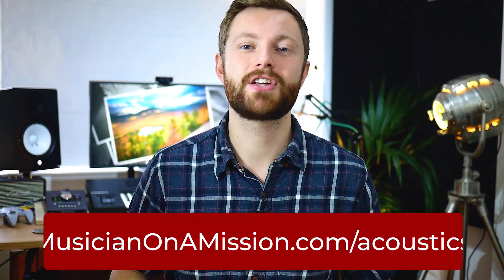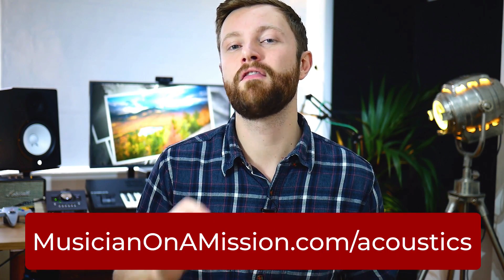So there you go — that's everything you need to know about room treatment and there really was a lot there. I've put together a PDF that takes you through all of that and provides you with a checklist, with loads of information to recap what you just learned here so you can actually apply this and improve your studio. If you want to get that free PDF, just go to musicianonamission.com/acoustics. That's all from me — I'm Rob Mazes from Musician on a Mission. Thanks again to Graham for having me here.